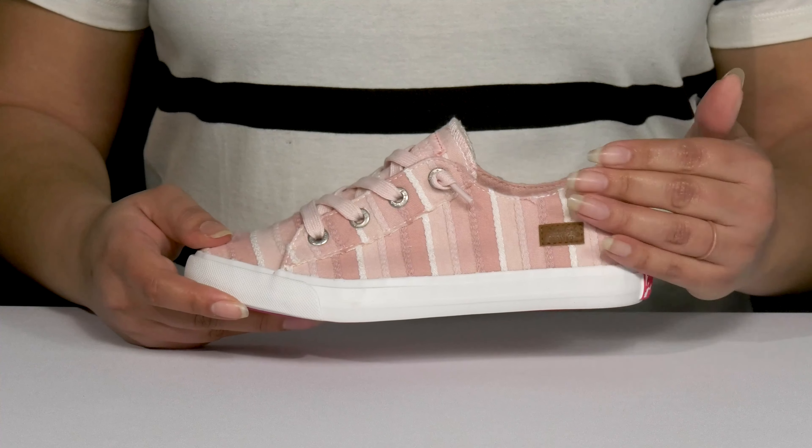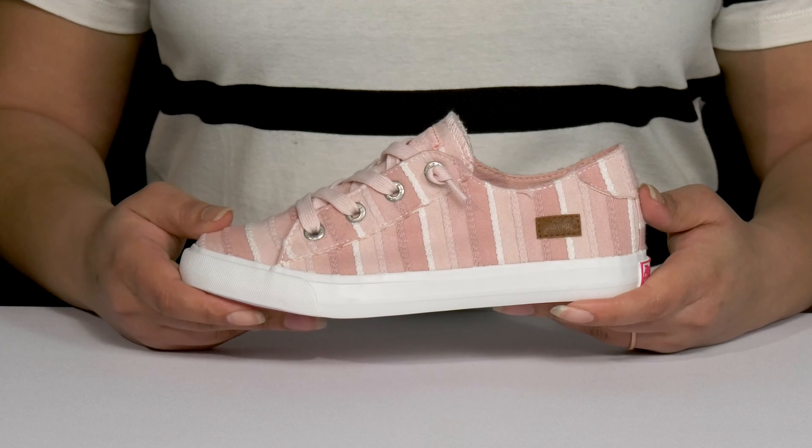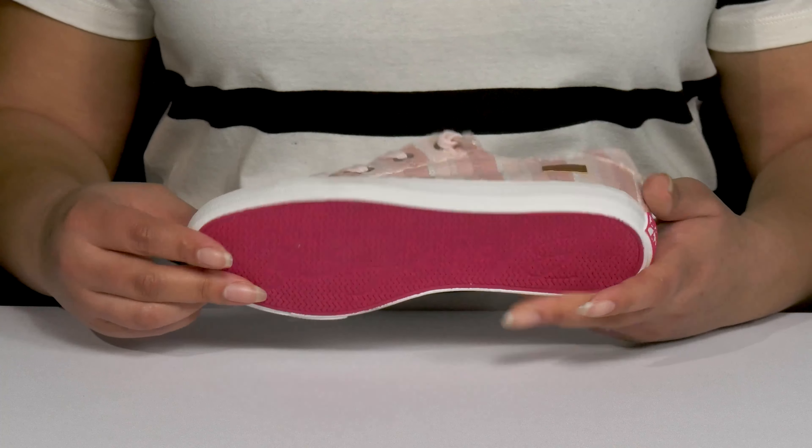The lightweight midsole adds contrast for added style, and they have lots of flexibility, making them great for all-day wear. It's all on top of a durable textile and rubber outsole that is textured to give them the best grip.